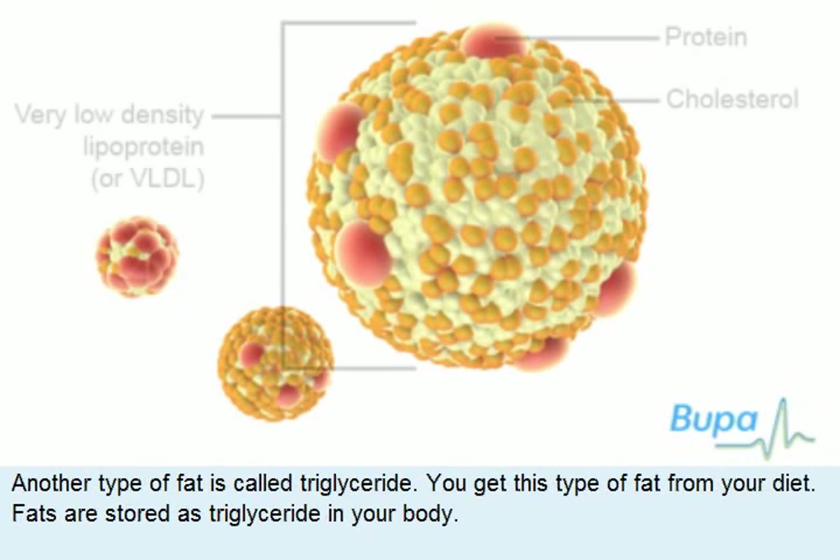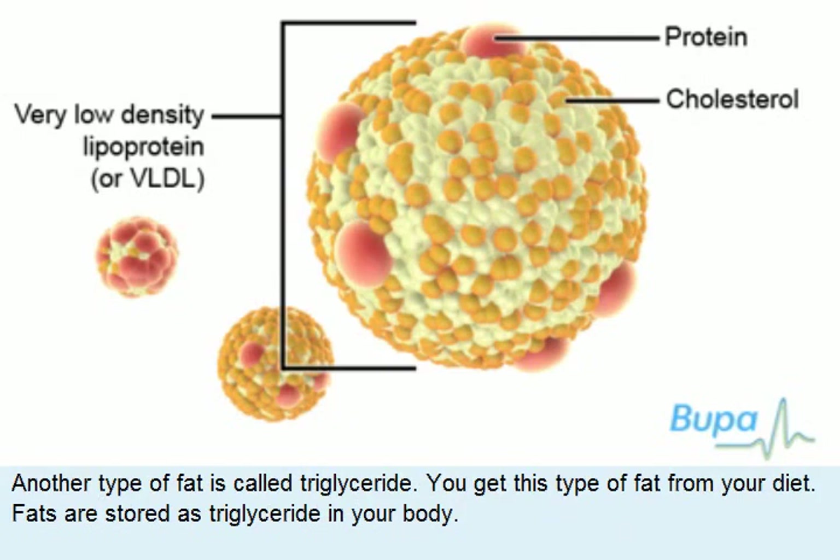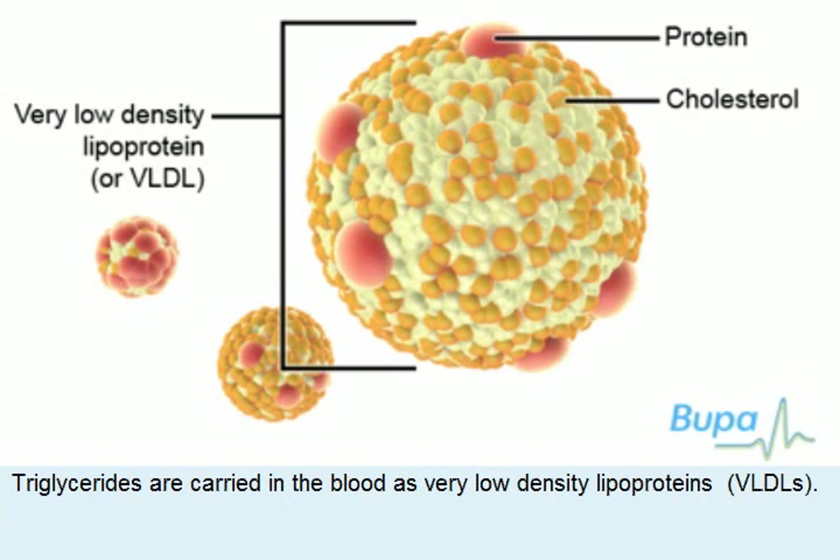Another type of fat is called triglyceride. You get this type of fat from your diet, and fats are stored as triglyceride in your body. Triglycerides are carried in the blood as very low density lipoproteins, VLDLs.